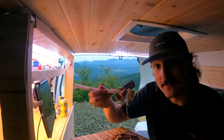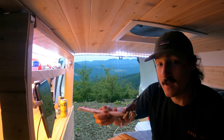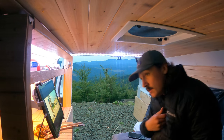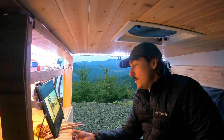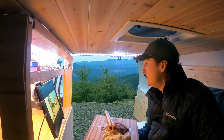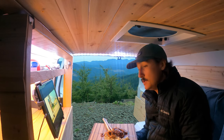I have to say this is my favorite camping meal I've ever had. I'm going to enjoy the last bits of daylight with my mountain view and my amazing meal.